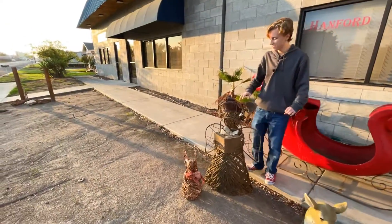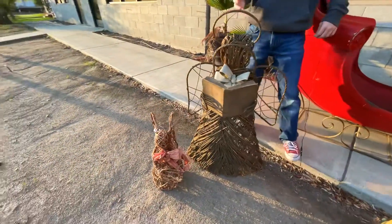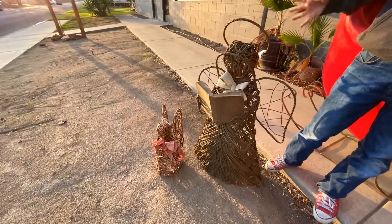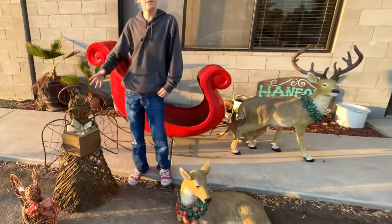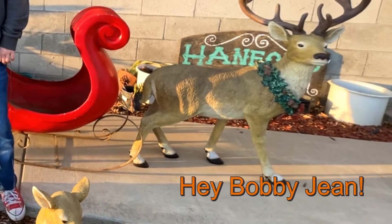Moving on, we have these beautiful angels that have a beautiful woodsy vibe to them. You could put these out for Thanksgiving or Christmas — they would look great. It's truly a sight to be seen, and perfect if you're going for a real outdoorsy woodland Christmas look.